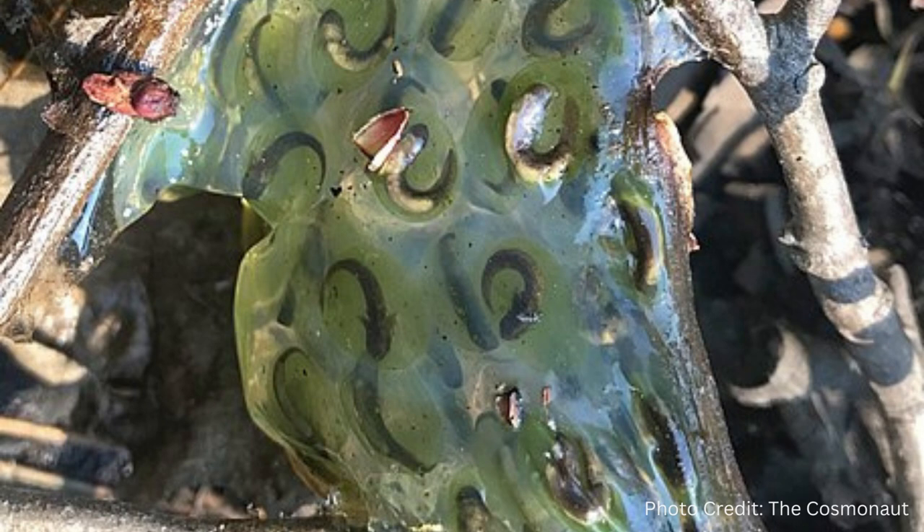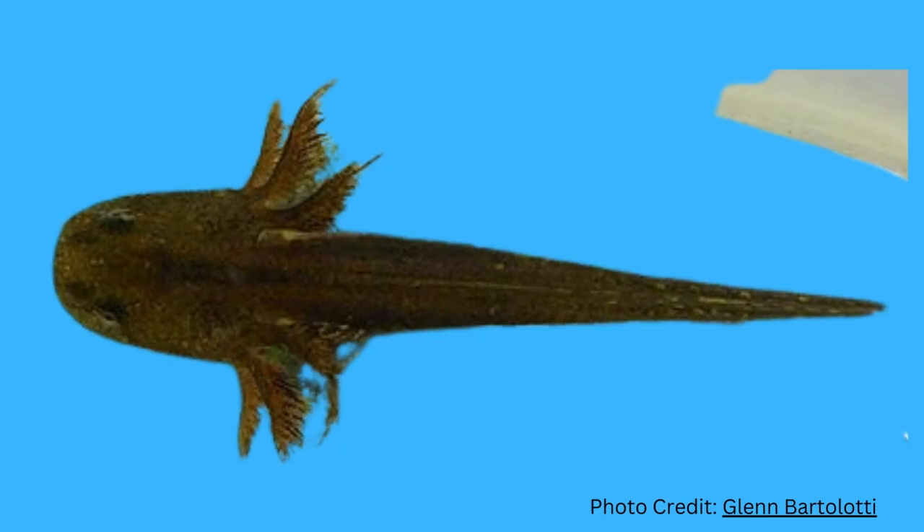Salamanders lay eggs in water as well as on land. Some species lay their eggs in moist areas under logs or rocks. Salamanders, like frogs, have two distinct life stages: a larval stage and an adult stage. The larval form of the marbled salamander can often be seen in ponds in the spring in the eastern United States.